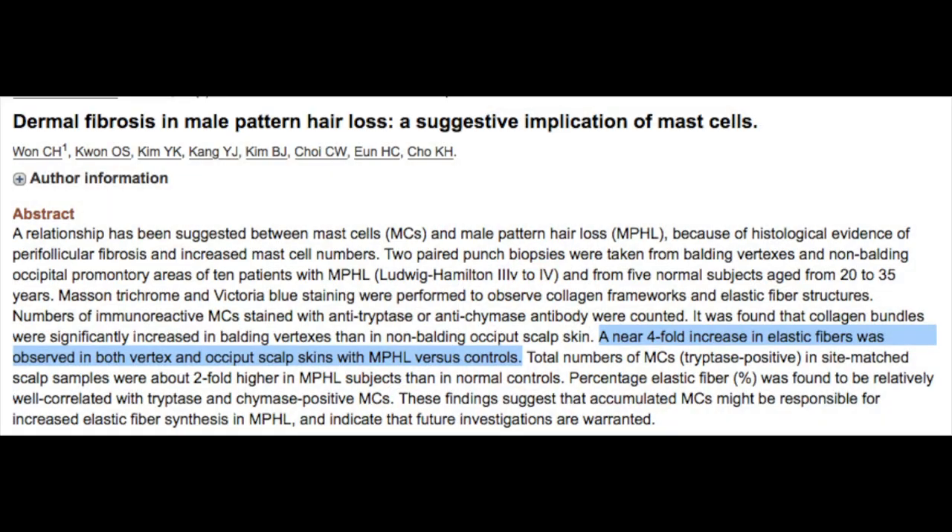Mast cells are basically immune cells — the sentinels of the innate immune system. They are produced anytime there is a perceived threat or change in the physiology that's throwing off homeostasis, and they go in and try to regulate the injury or stress. What's interesting is that the accumulation of mast cells has been seen to be fourfold in the scalps of balding men, as seen in research — meaning those people are undergoing chronic stress at four times the level of a normal person.